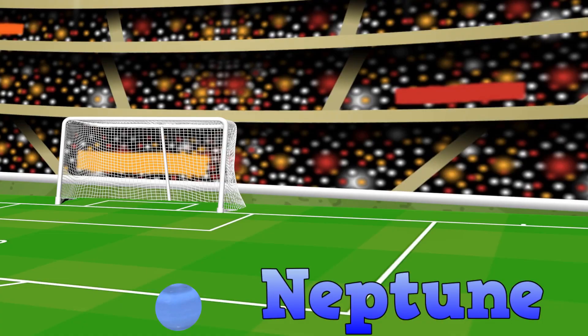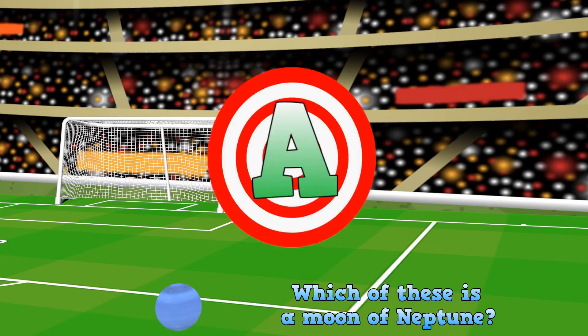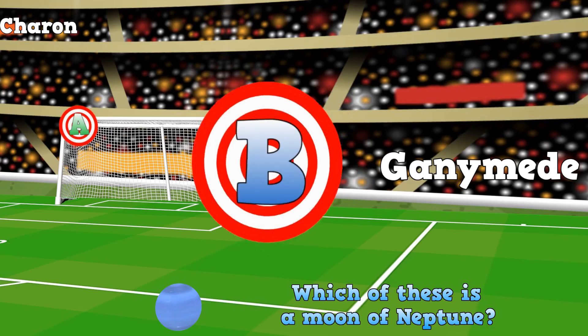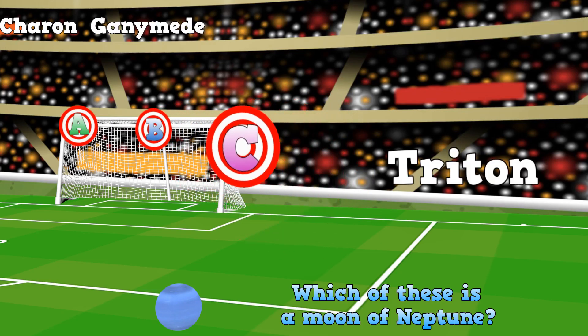Neptune! Which of these is a moon of Neptune? A. Charon. B. Ganymede. C. Triton.